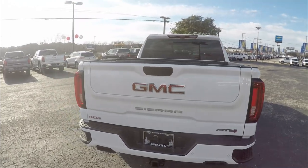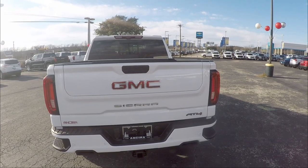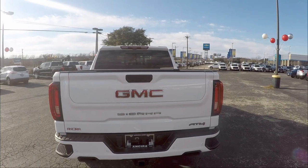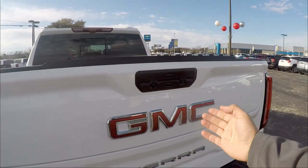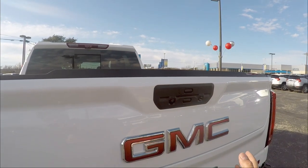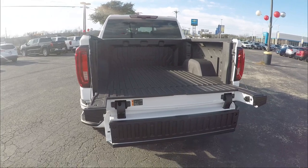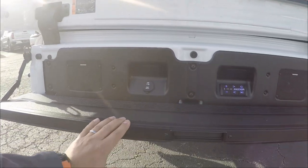Here at the tailgate, there are so many options. With the key fob you can press twice to open it. This one has the built-in step — you press this button and then the other one simultaneously, and it opens into the full step setup. Then you press this down to get the bottom step.